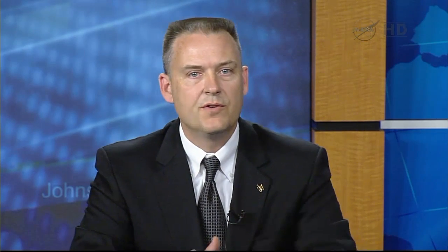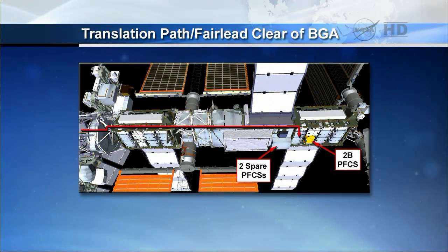Once outside, the crew will spend about 45 minutes getting their tools configured, getting all their tethers configured, and start heading out to the work site. That's the work site that they will be at — it's labeled the 2B PFCS, and what's denoted there in yellow is a pump package. Their work site is about 150 feet away from the airlock, so they will transit out along the truss on the port side to the solar array, at the work site denoted with the red arrow.